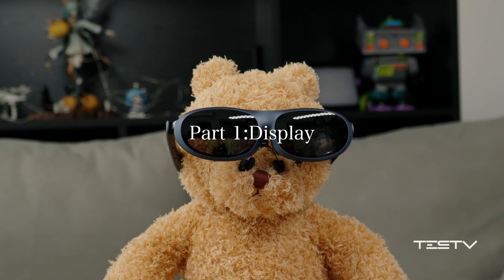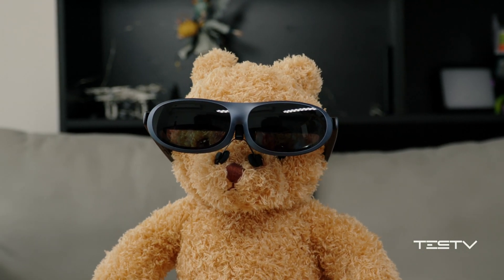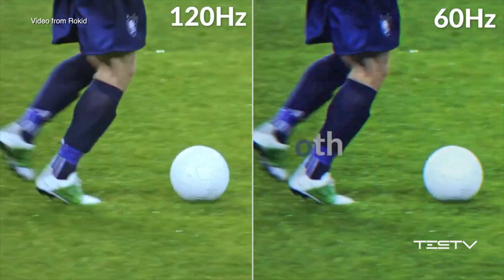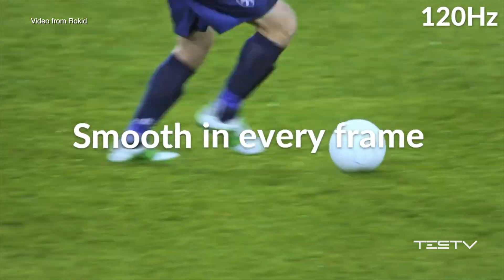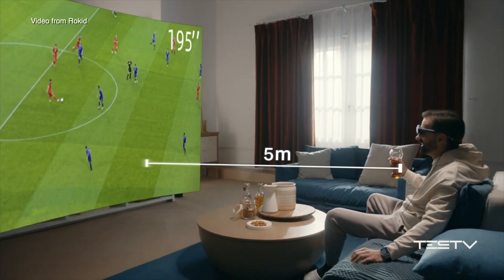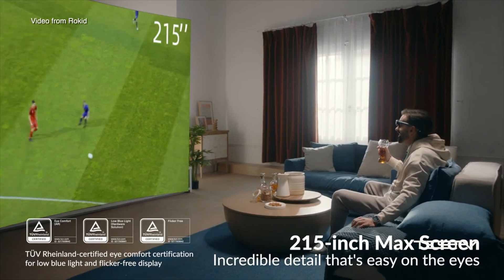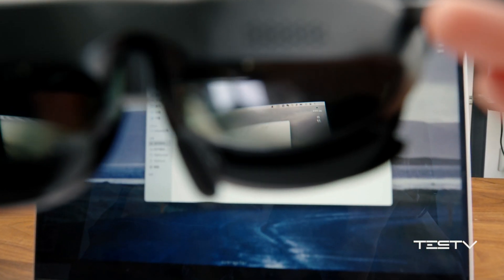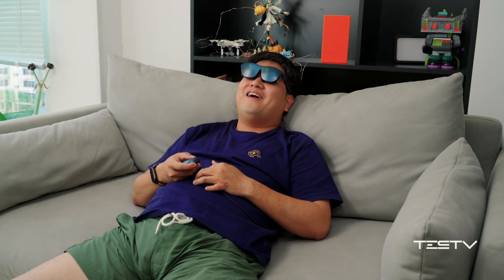Although this supports only 1080p resolution, it still has a good display performance — I personally think it is even close to 4K quality. According to the official introduction, the screen is equivalent to a 250-inch giant screen at 6 meters away. But actually that depends on the reference in front of you. It feels more like a 15-inch monitor in front of a computer, but when you're sitting on the couch, it feels like a 43-inch TV.